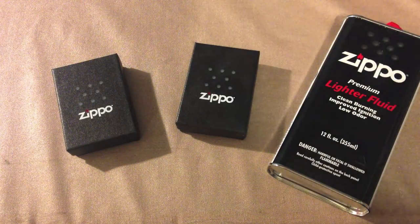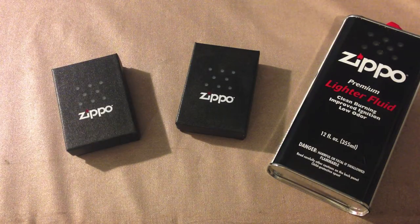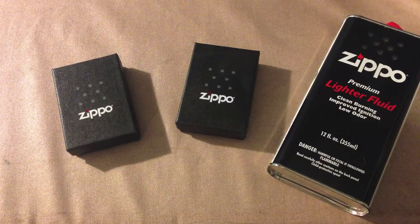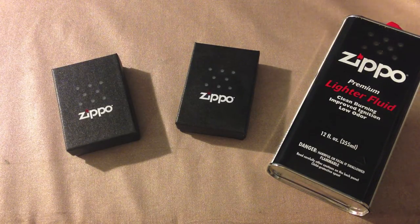Getting back into the good old classics on the channel and getting away from that icky SAFE Act for a little bit. It's another Zippo update. I have not forgotten about Zippos here on this channel. And here is the Zippo collection update for March 10th, 2013.